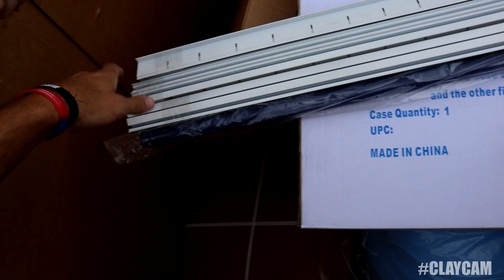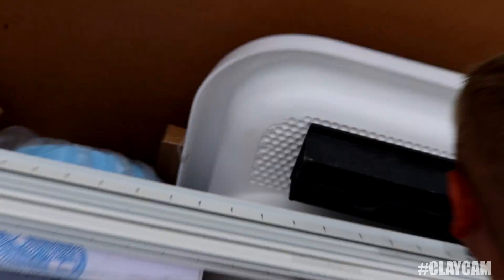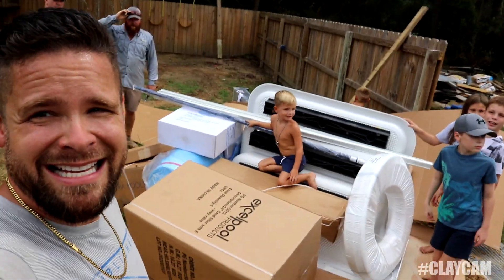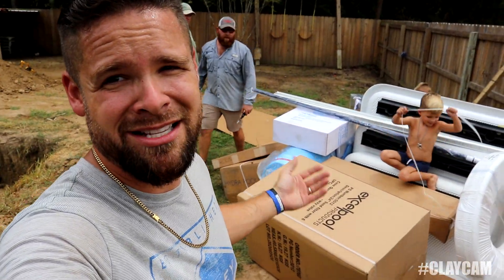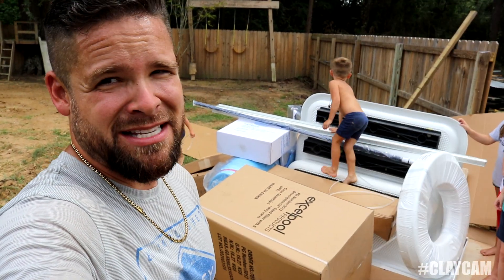Oh wow, some stairs. The pool saga continues. We got some of the pool kit in. I have no idea when this is going to end — this is like insanity, over and over again like this craziness. Still missing the walls.